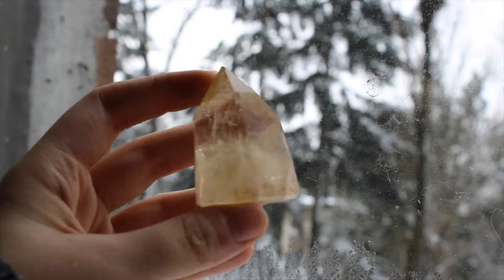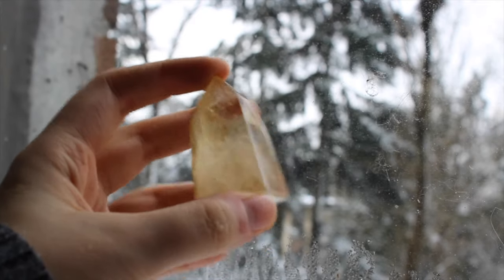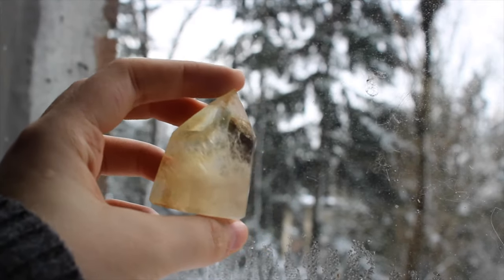This is a really nice Brazilian natural citrine tower. It's very clear towards the top.